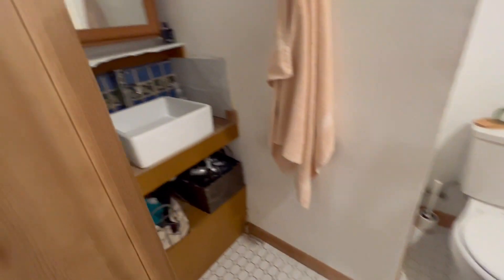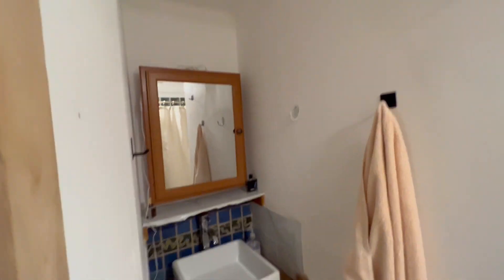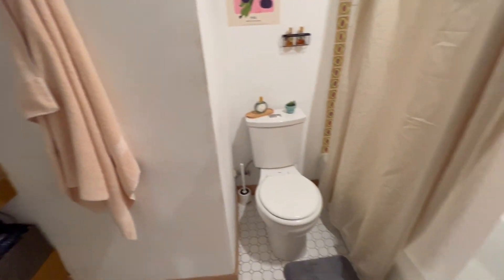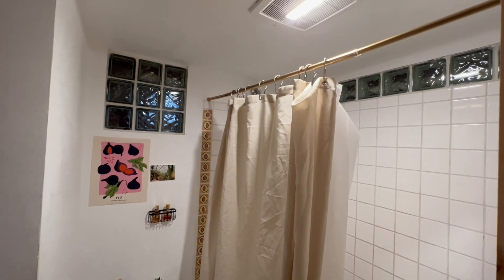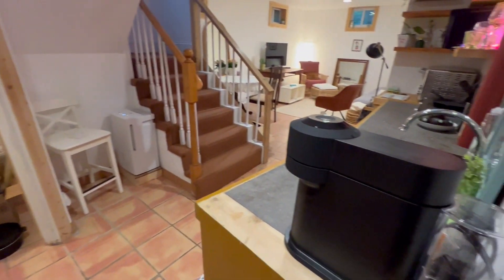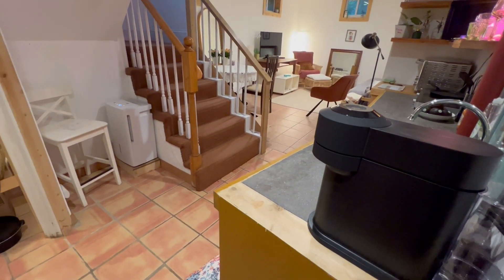And this is the bathroom — charming and simple. There is a washer and dryer just outside this door that this unit gets to use. Enjoy.